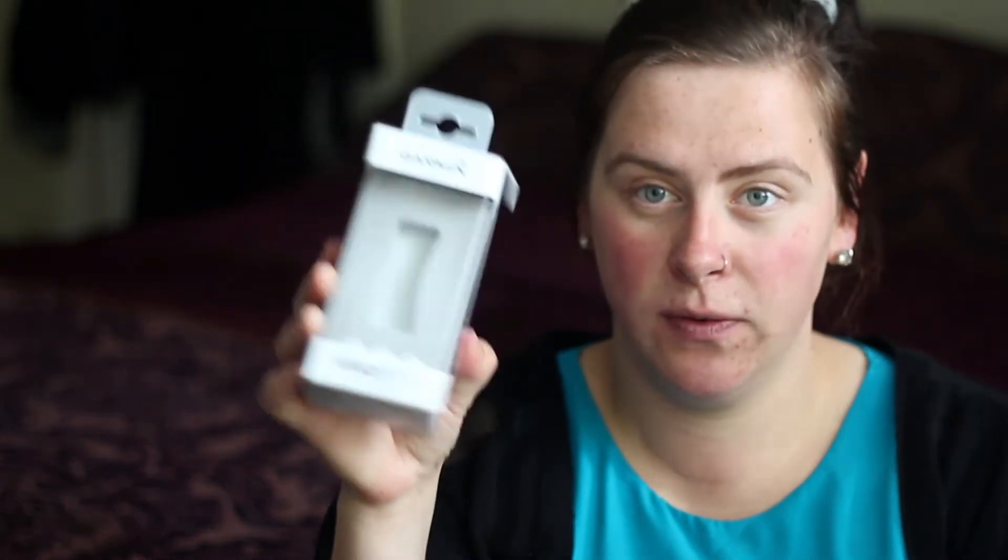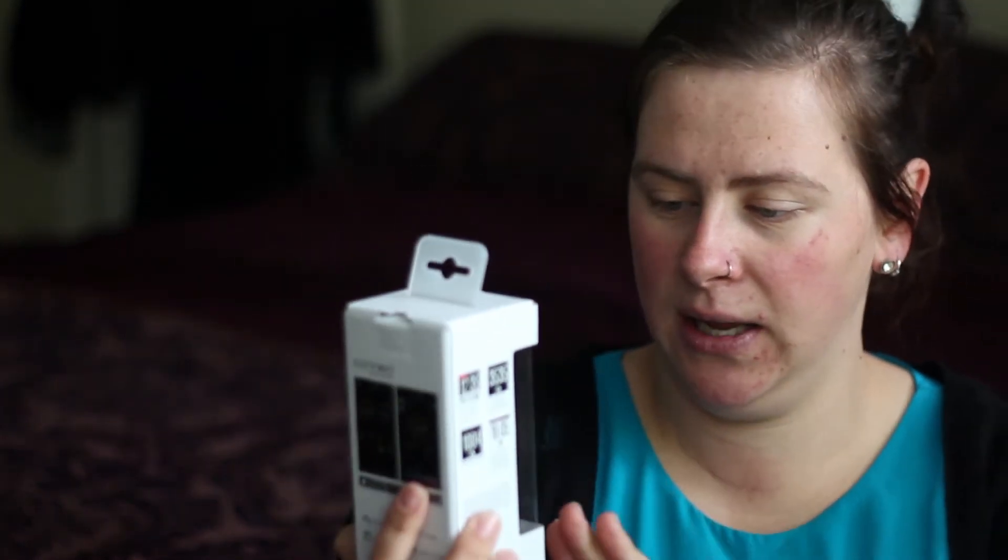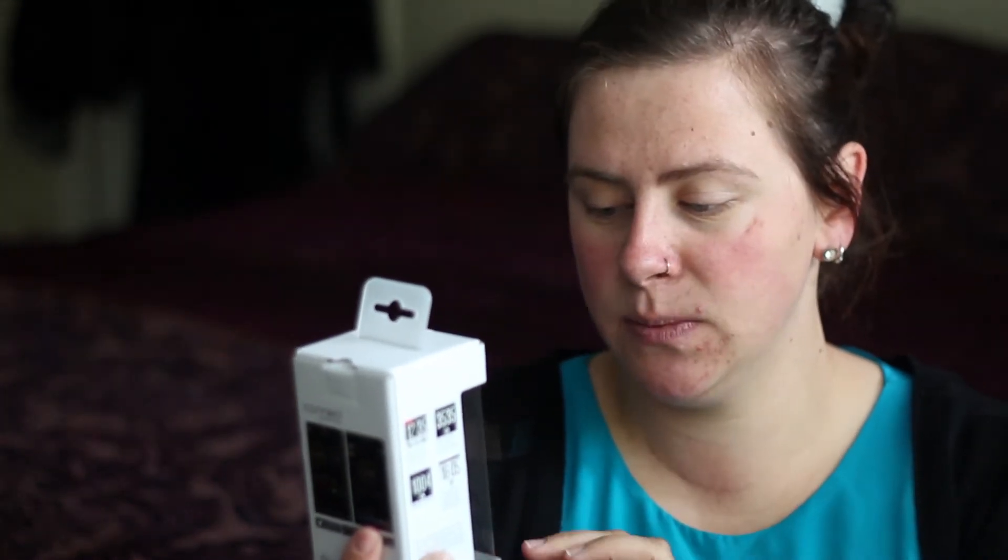So I ended up upgrading and getting a Vivo Fit 3. It's probably not going to focus on the box because my camera can't refocus while it's recording, but it's a Garmin Vivo Fit 3 activity tracker. It tracks steps, has a year's battery life, and it has Move IQ so it gauges when you are doing an activity and automatically starts recording what you're doing.